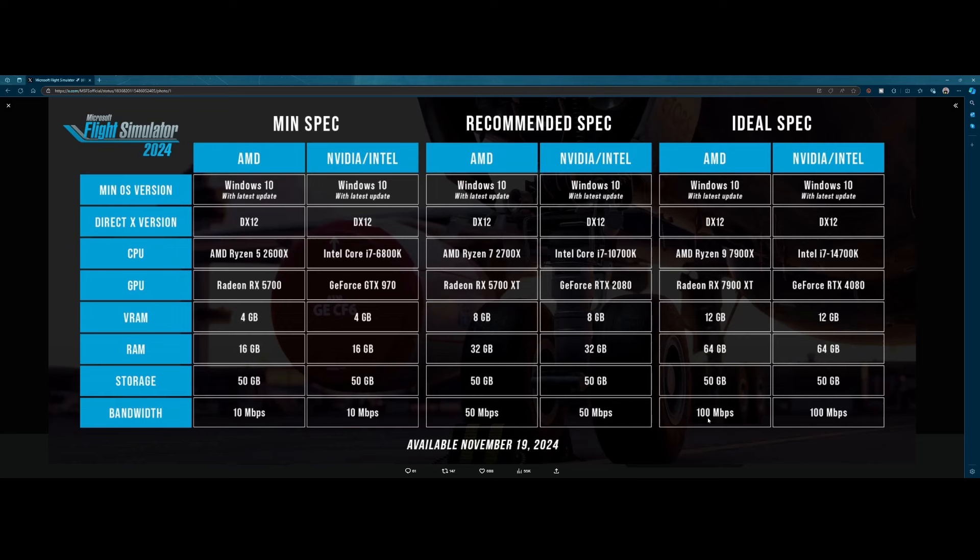In most regions of the world this shouldn't be an issue, but it's a notable detail because there is a huge dependency on the internet with the new Flight Simulator 2024. They changed a lot of the infrastructure, which makes it easier to install and use Flight Simulator since you don't need to download as much. Loading will also be much faster, but that means data needs to be pulled from somewhere — and that somewhere will be the internet.